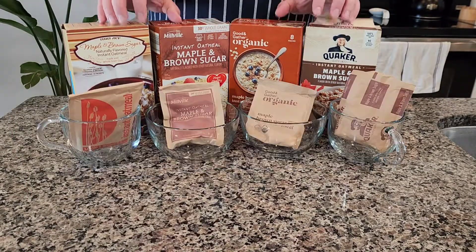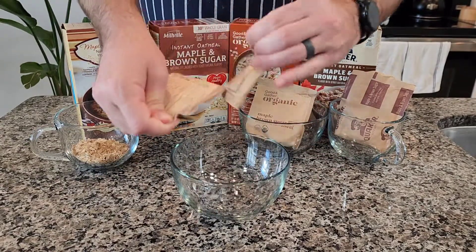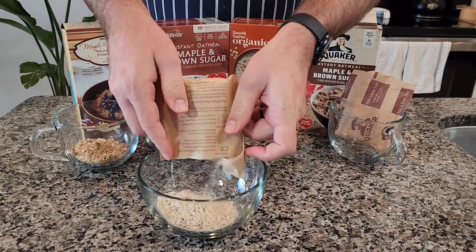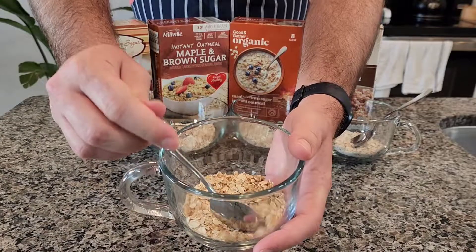Opening them up, you can start to see some differences. Trader Joe's actually has real brown sugar in it and it clumps up — that was kind of shocking to see — and it had a really strong smell of maple. The Millville stuff from Aldi really didn't have much smell to it, neither did Target's. And Quaker just smelled like the classic, the control group, because I grew up eating that.